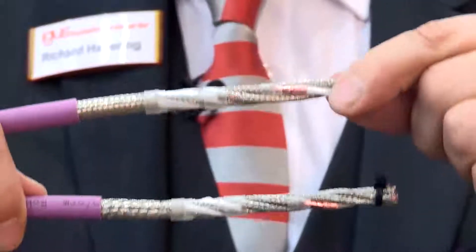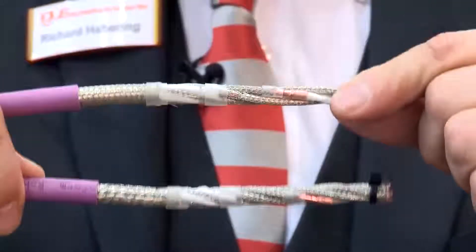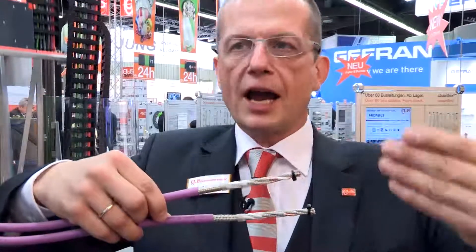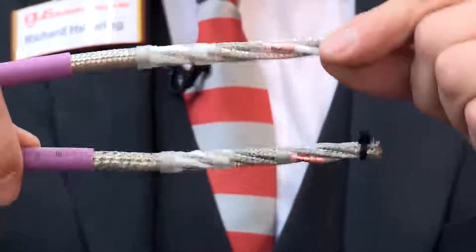This is a new CAT7 cable, which will become the new standard cable for Ethernet technology. It's compatible to CAT6, only the possible length and the data transmission speed is higher, by having lower attenuation and better crosstalk.